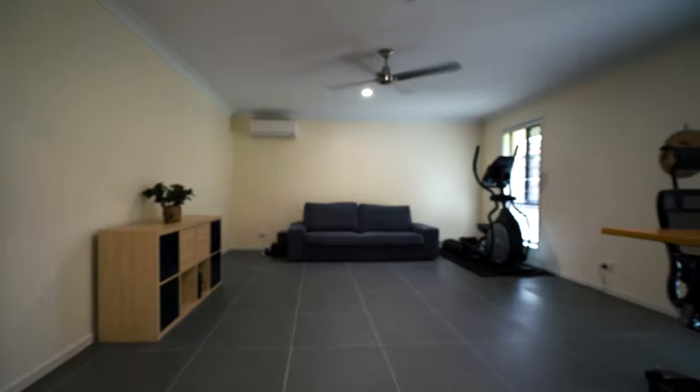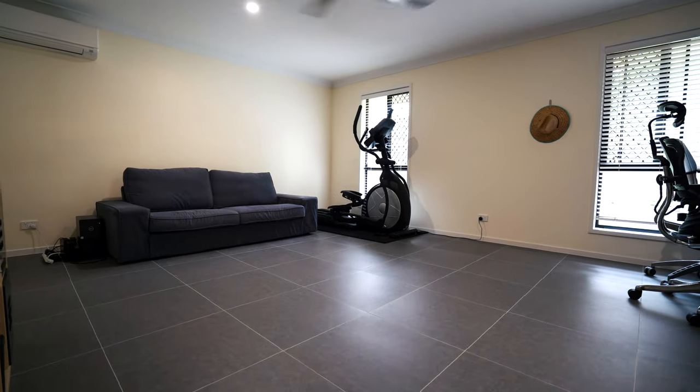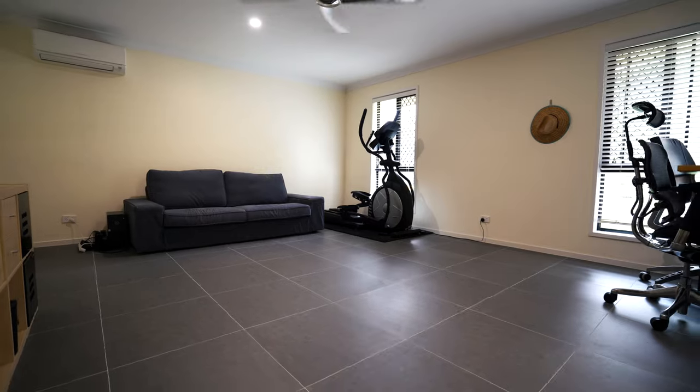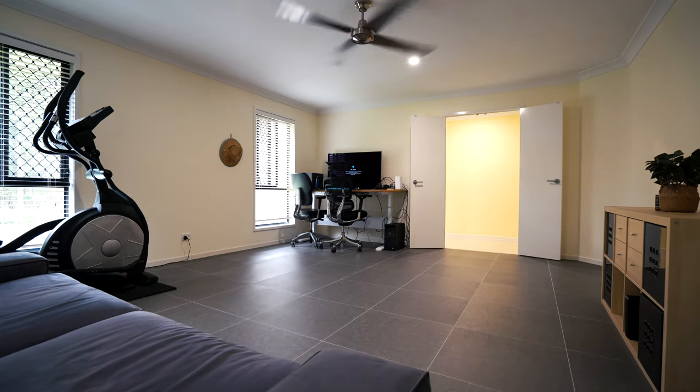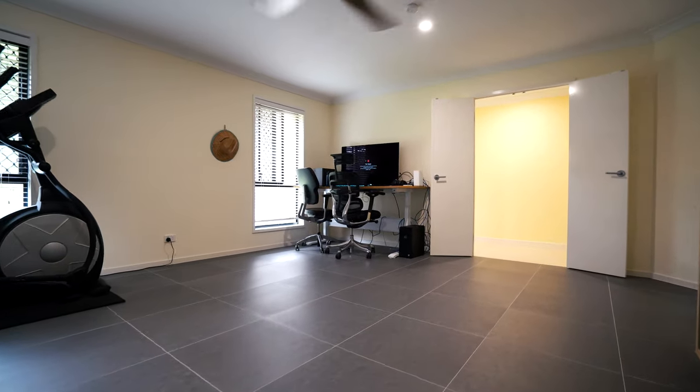To the right we have a large living area or multi-purpose room. Transform this space into a media room, a gym, an office or kids play area. This space is complete with reverse cycle air conditioning and double doors.